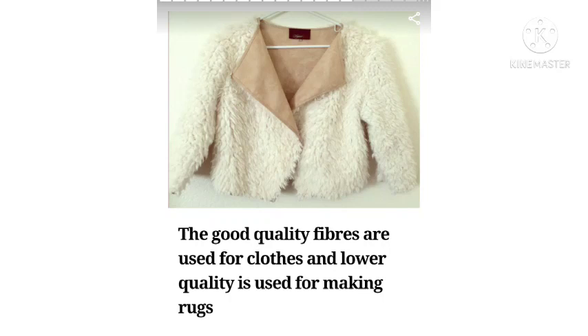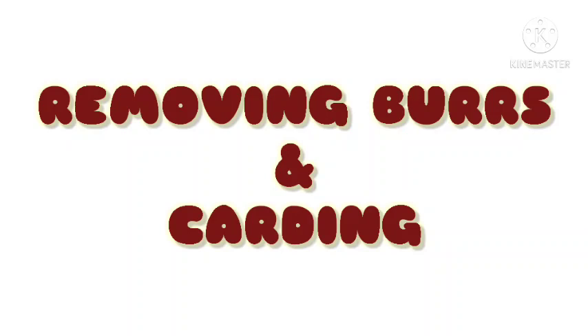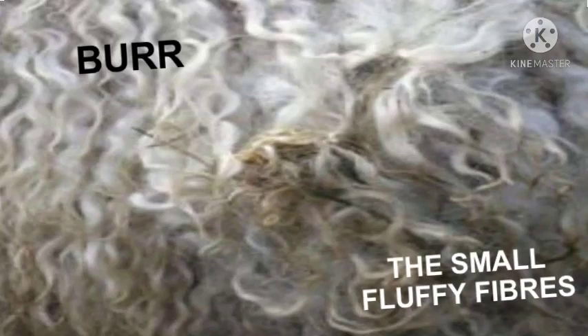The next step is removing burs and carding. Do you know what burs are? Burs are soft, fluffy fibers in wool and these are removed manually, that is by hand.